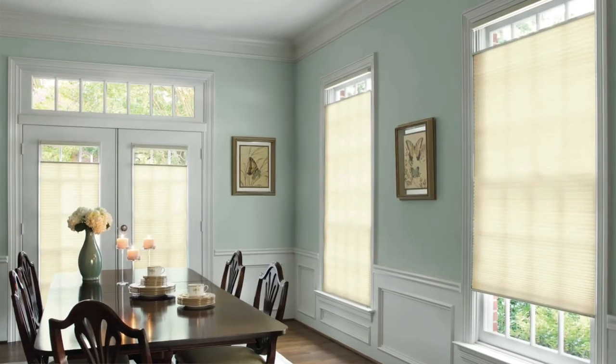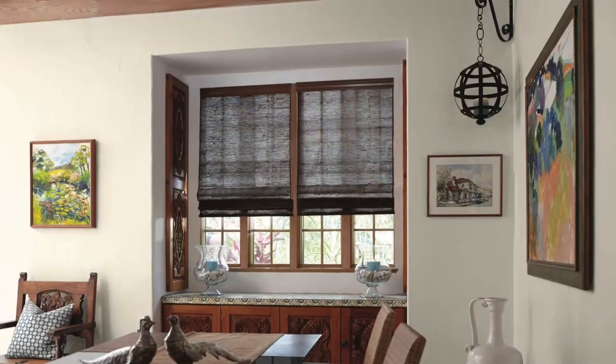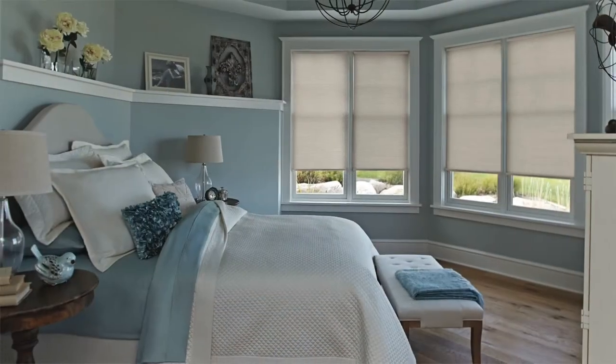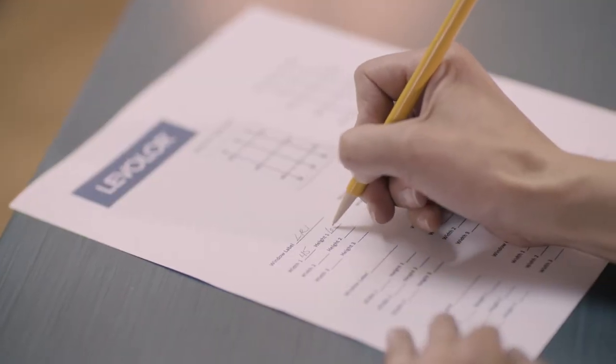Creating your perfect look is easy with Levalor. Learn more about Levalor's wide selection of window treatment options by visiting levelor.com. Then watch the how-to measure video to get started today.